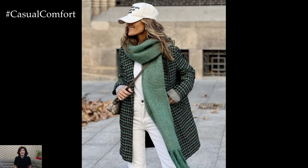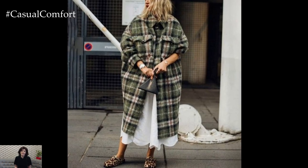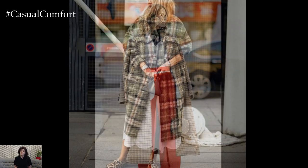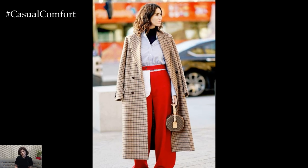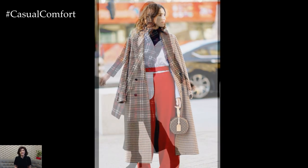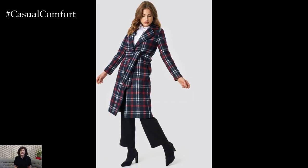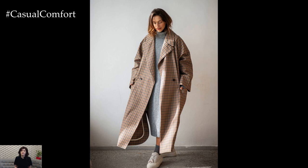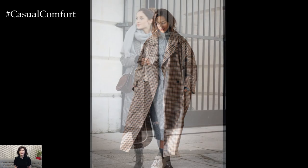The answer lies in their unmatched versatility. You can layer them over chunky knit sweaters, slip them on over a turtleneck, or even belt them for a more structured look. Their pattern adds depth to solid colored outfits, making them the focal point of your ensemble without needing too much effort. And let's be honest, when you're looking to transition from chilly fall days to colder winter nights, a plaid coat is the cozy yet chic answer to your wardrobe needs.